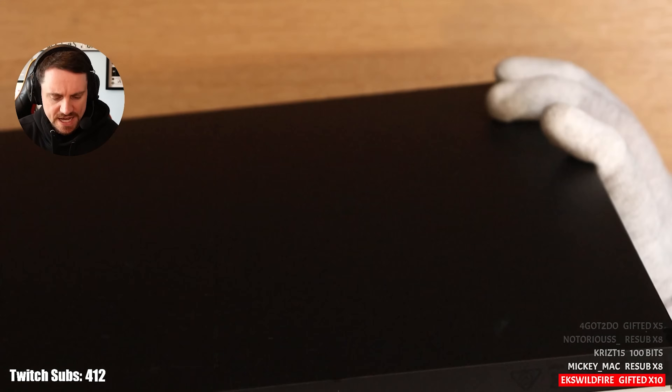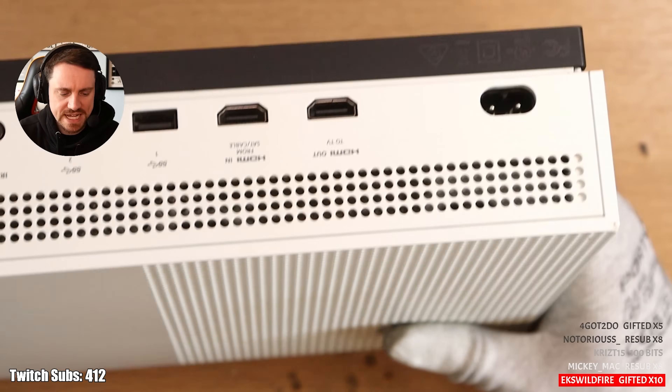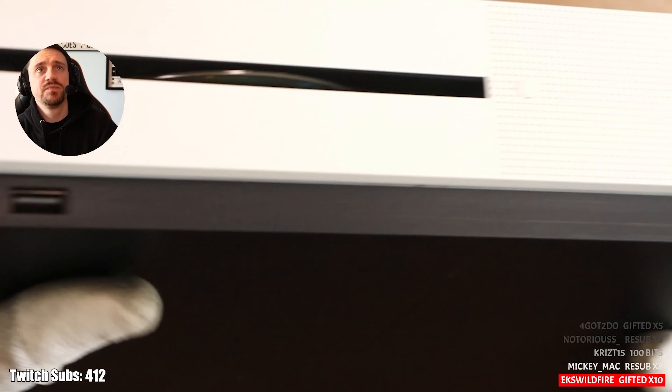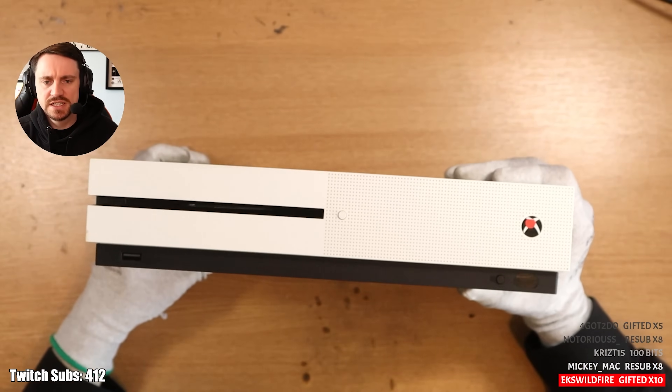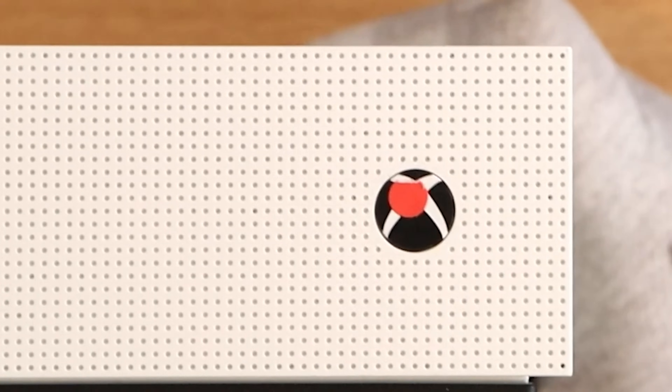This is where the warranty sticker goes. All the other ports look okay. The HDMI port clasp looks a little bit loose down there, but other than that it's all right. If we look at the front of the console, that looks all right. We have this mysterious red circular sticker over the power-on button.